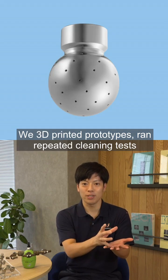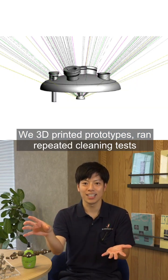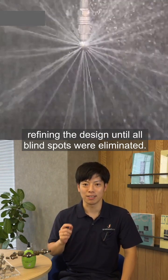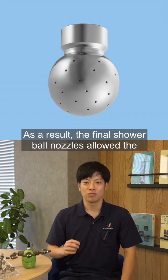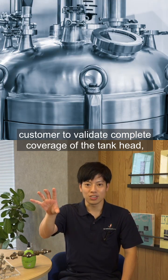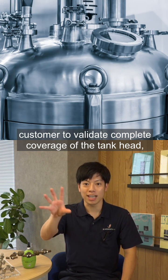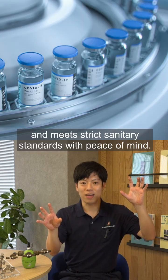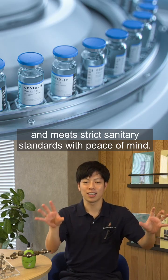We 3D printed prototypes, ran repeated cleaning tests together with the manufacturer, and kept refining the design until all blind spots were eliminated. As a result, the final shower ball nozzles allowed the customer to validate complete coverage of the tank head, support high quality pharmaceutical production and meet strict sanitary standards with peace of mind.